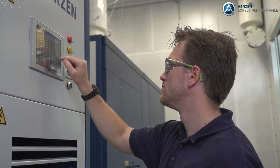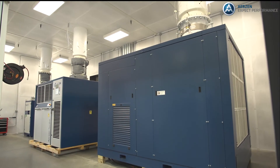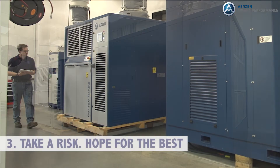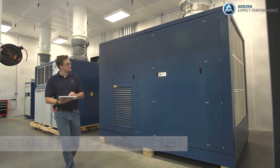Or possibly negotiating some of the non-compliant points, or machines, into an average performance. Or three: take a risk, hope for the best, and try to negotiate if performance didn't match the proposal.